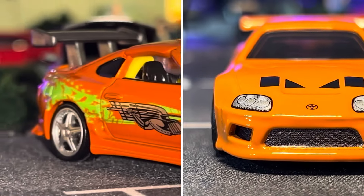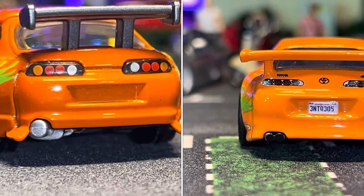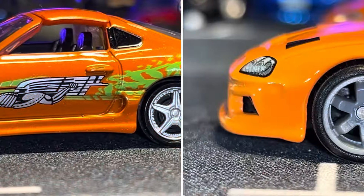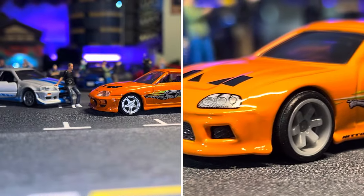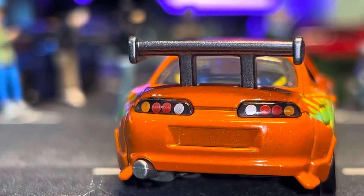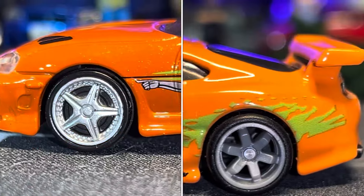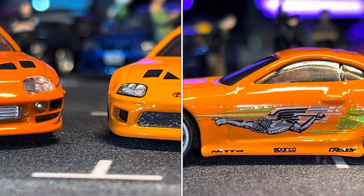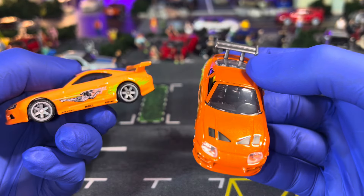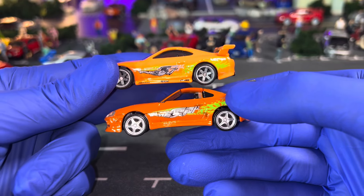Tamiya models would not fly off the shelves, so there are more options to find one. Now here we have both models — on the right is the Tamiya one and on the left is the Hot Wheels one. Thank you to both brands for making these amazing products for us die cast collectors.